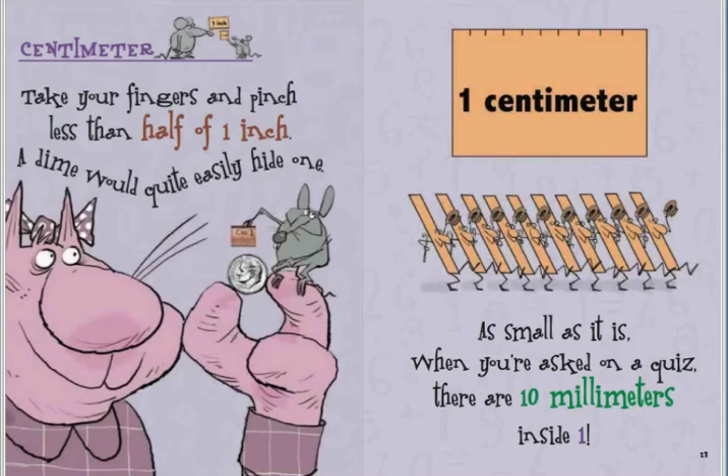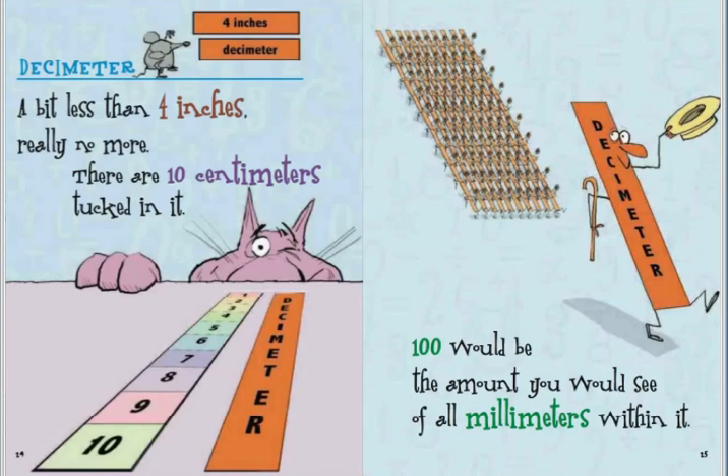Decimeter. A bit less than four inches, really no more. There are ten centimeters tucked in it. One hundred would be the amount you would see of all millimeters within it.